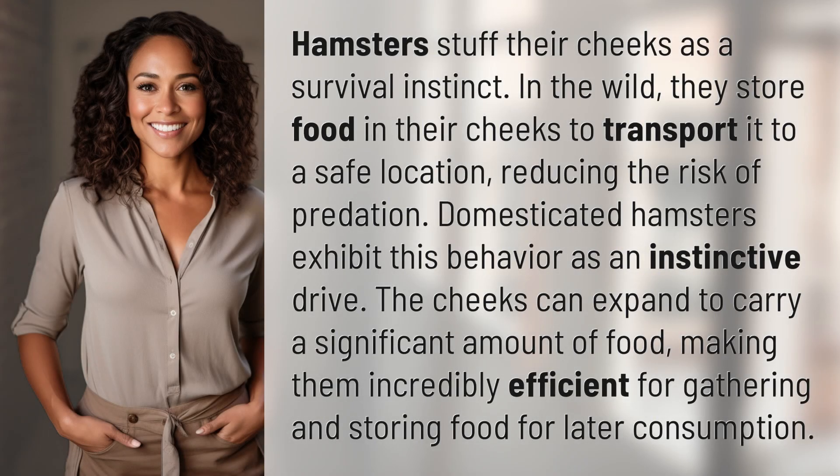Hamsters stuff their cheeks as a survival instinct. In the wild, they store food in their cheeks to transport it to a safe location, reducing the risk of predation.